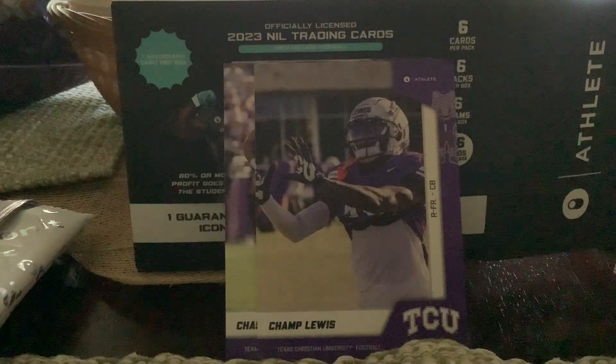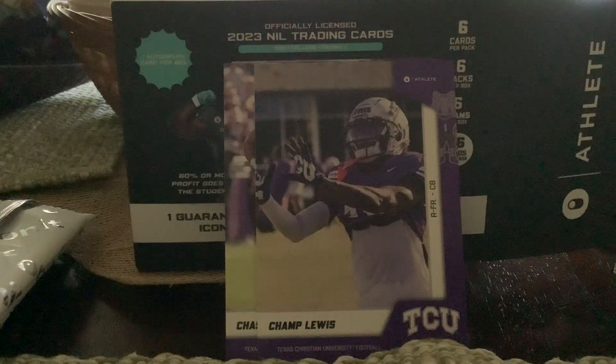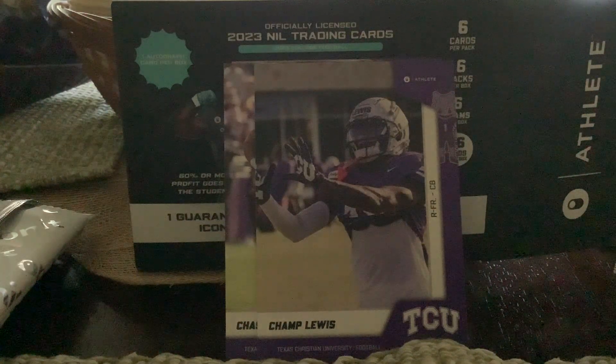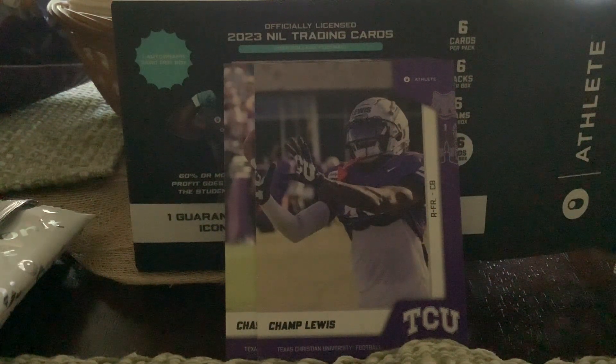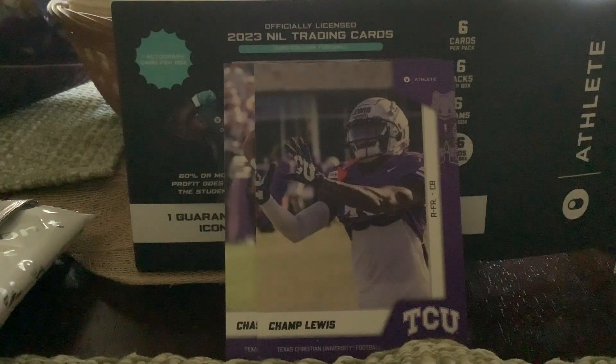Looking up Chase Curtis — it says he was a senior. He's an American football player, says he's still on the team. I wonder if he was part of that COVID deal where players got to stay extra years. Now let's see what we're getting in pack two.